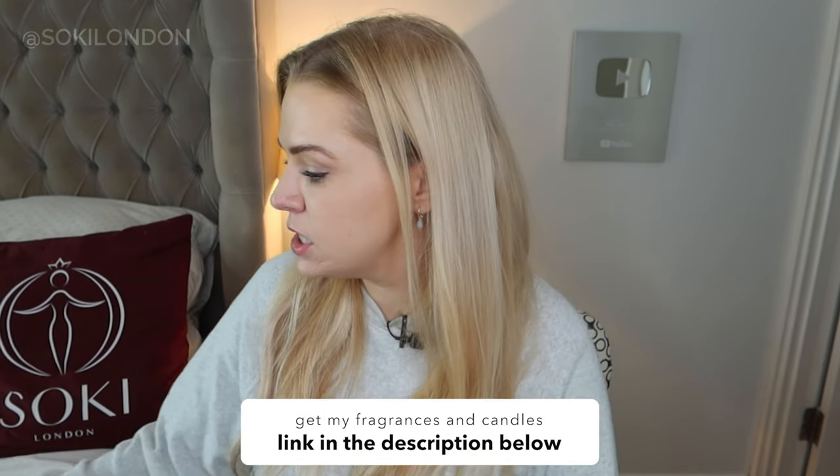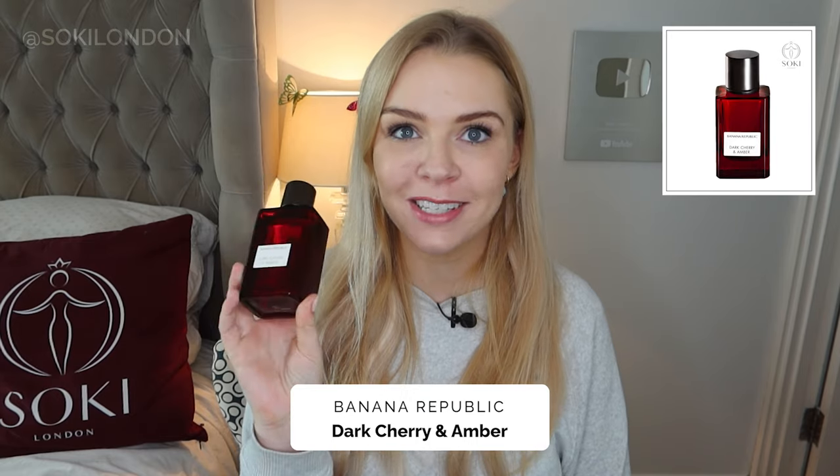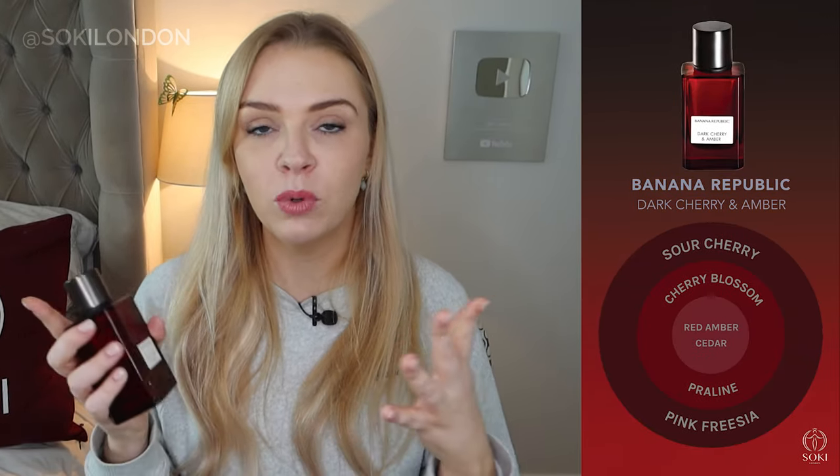I'm going to start with the Dark Cherry and Amber fragrance. I've been really intrigued by this one — I love the bottle. The Banana Republic fragrances come in these heavy glass bottles with quite intense, transparent color. Dark Cherry and Amber is one I've been wanting to try for ages because cherry perfumes are definitely having a moment, though often they're a sweeter fruity cherry or a maraschino cherry. I've been wearing this one all day and it's definitely more of that dark, black cherry note.